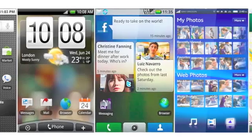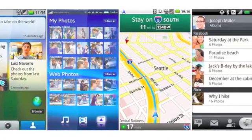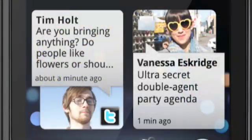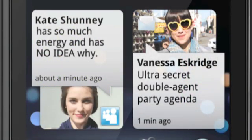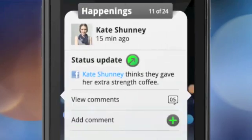Because Android is an open platform, some device manufacturers have elected to develop their own custom interfaces on top of the standard Google Experience. Some Motorola models have an interface called Motoblur that closely integrates social networking and offers a stream of friends' status updates from social networks such as Facebook and Twitter.